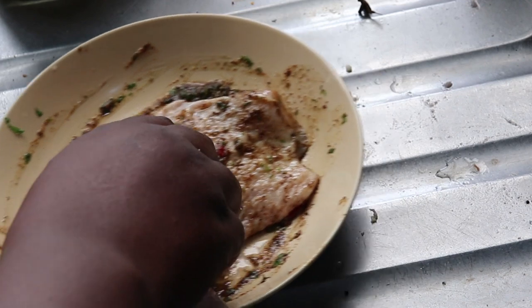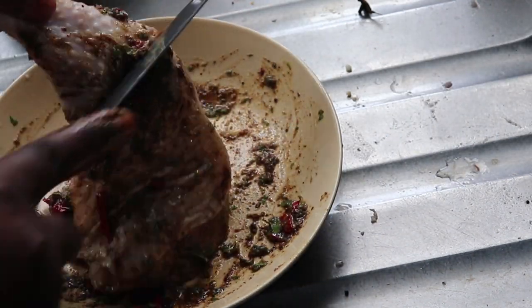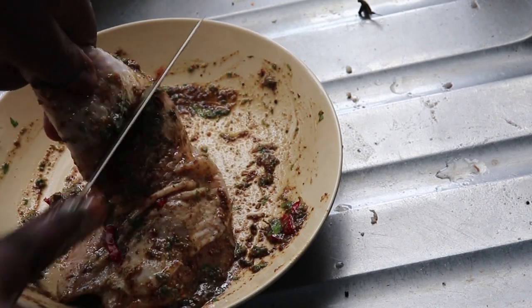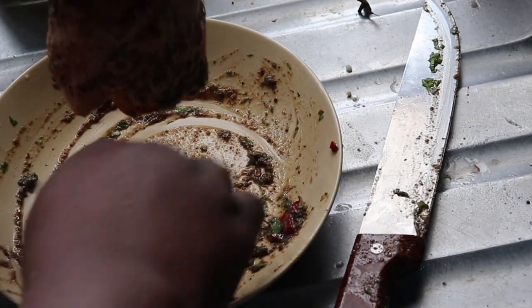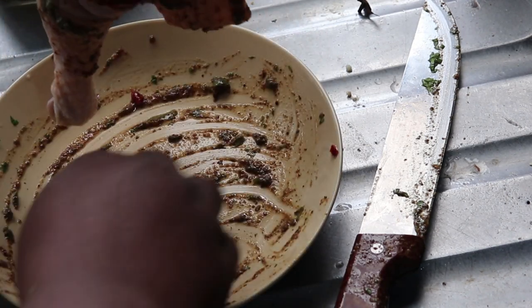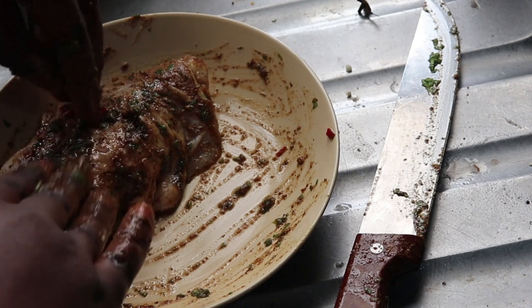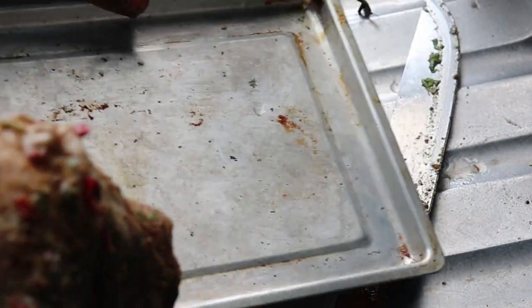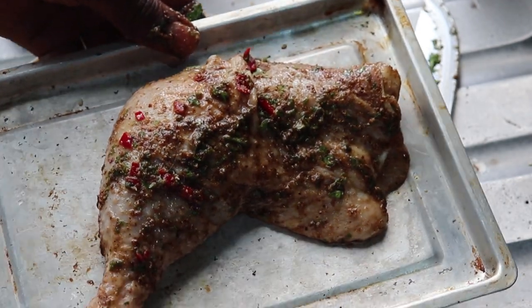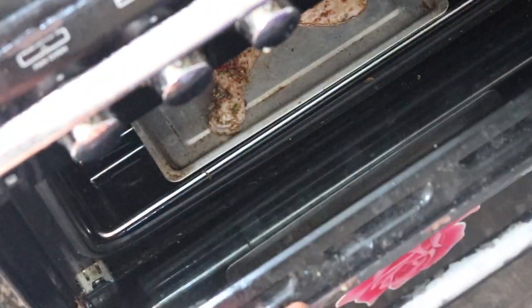I'm patting the spice into my chicken so it gets in properly — I want it soaked in the spice. I took a knife to cut through the chicken so I can push spice inside and the inside won't be bland and tasteless. I put this in the oven to cook. If you don't want to, you can boil first and then put in the oven. If you don't have an oven, you can fry it — just make sure you use a good oil.